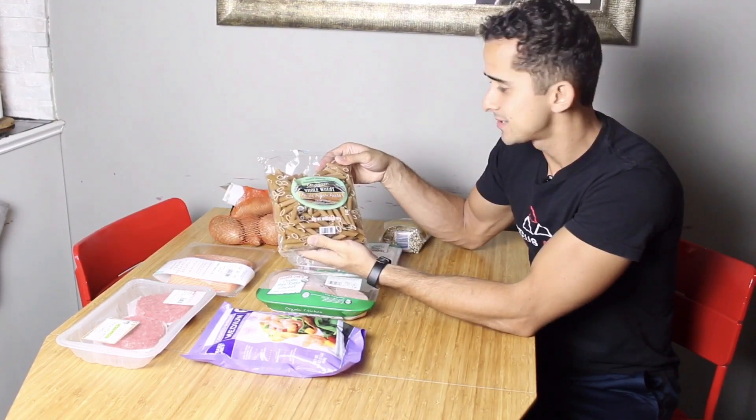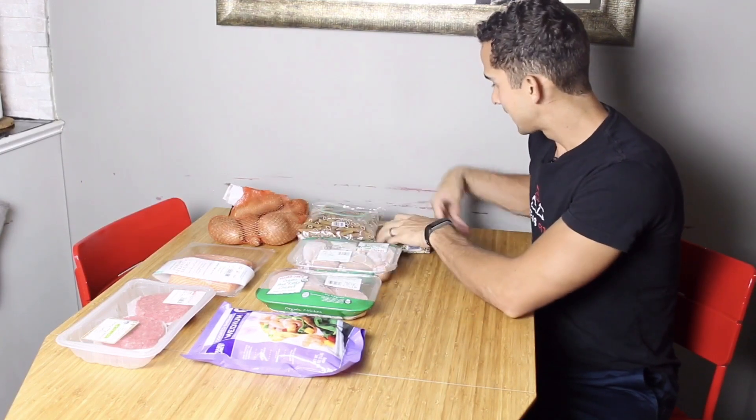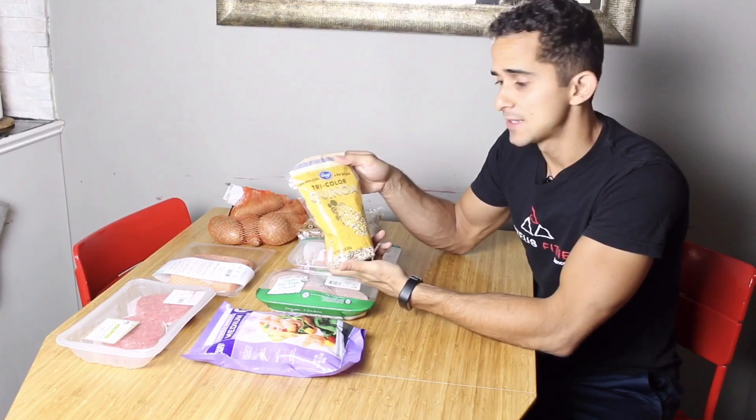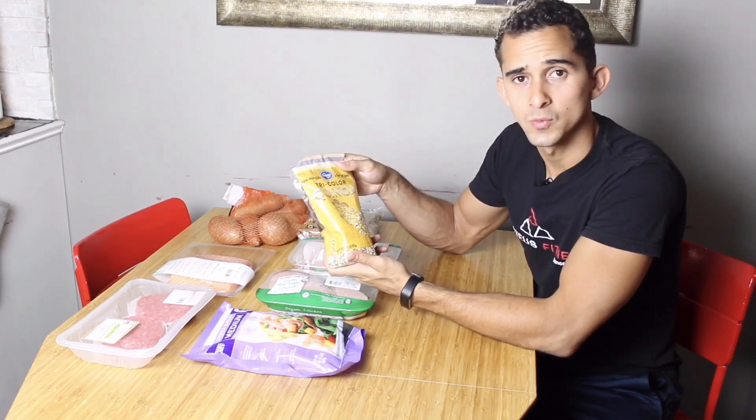And some whole wheat pasta — this is actually one of my favorite things to eat — and then some quinoa. And that's what I'm going to be cooking for this week.